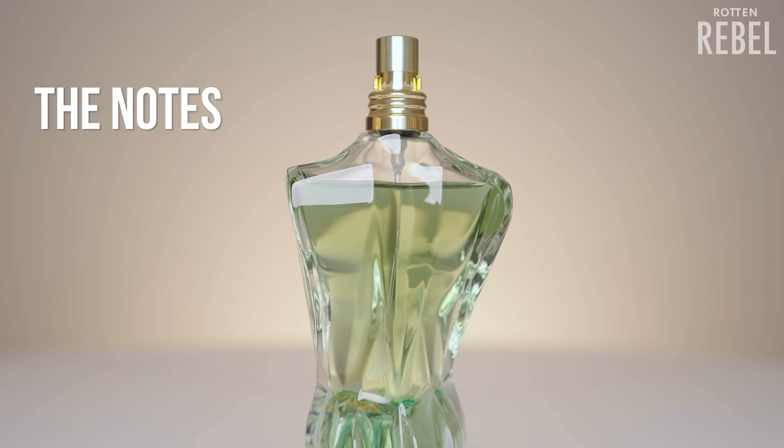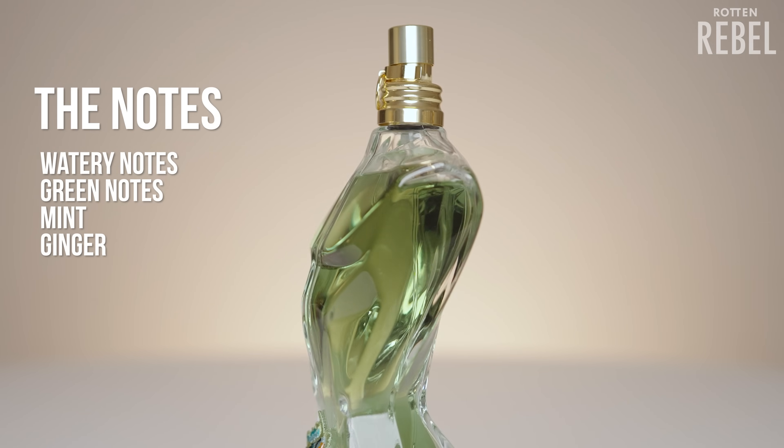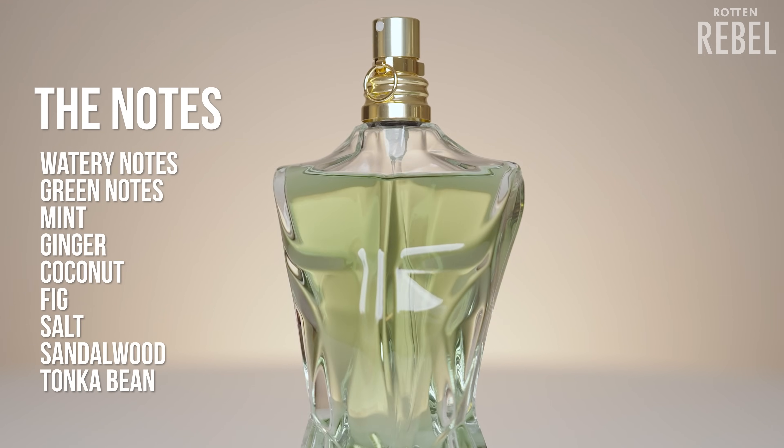Some of the notes in Jean Paul Gaultier's Le Beau Paradise Garden are watery notes, green notes, mint, ginger, coconut, fig, salt, sandalwood, and tonka bean.